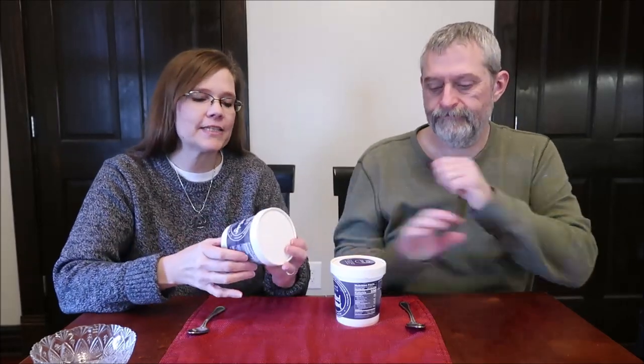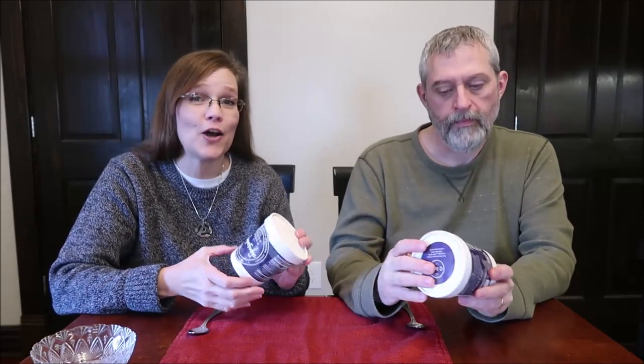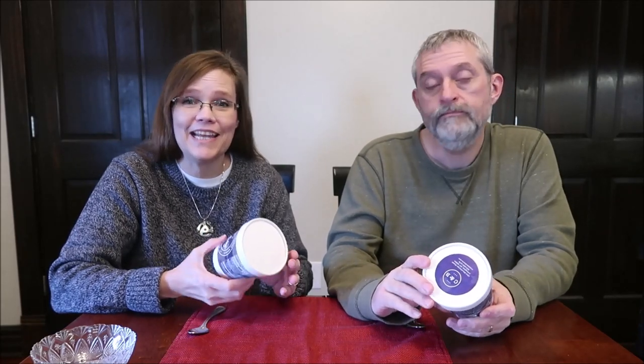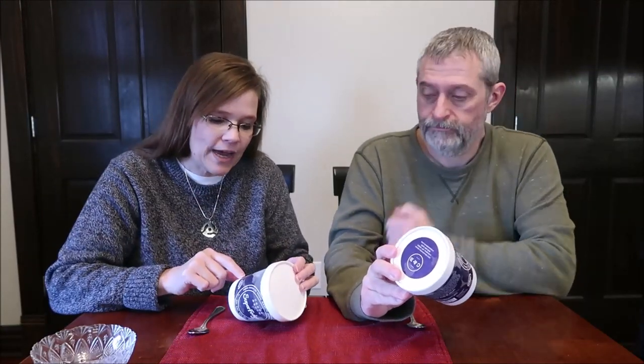Today, Kevin and I are going to be trying some Crank and Boom ice cream. This is local ice cream — actually small batch ice cream made in Lexington, Kentucky. If you watch any of our vlogs, we constantly go to Lexington. Crank and Boom is located on Manchester Street, which runs alongside the Lexington Cemetery, so it's easy to find.